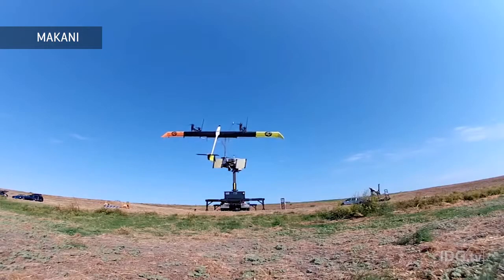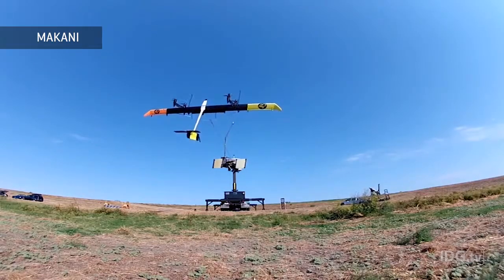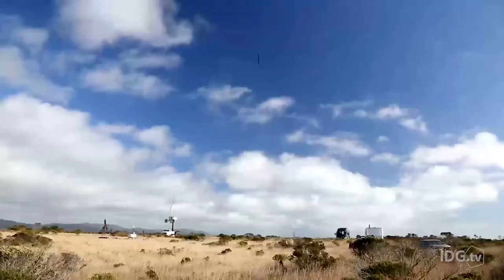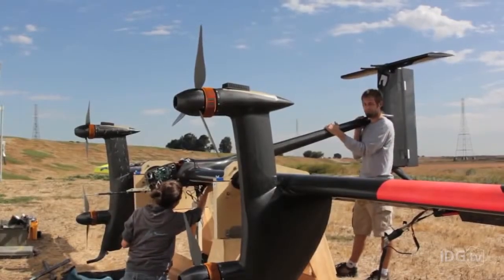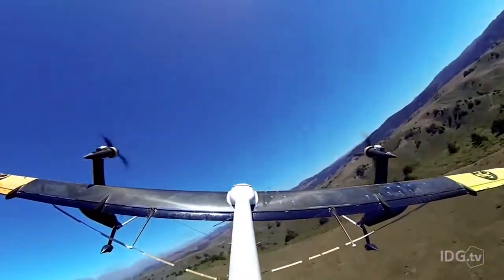It's launched from a ground station using its rotors like helicopter blades until it reaches a desired altitude. Once airborne, air moving across the aircraft's rotors drives a generator to produce electricity, which then travels to the ground along a flexible tether. The kite's flight path is closely tracked by a computer system which, along with GPS and other sensors, adjusts the craft's path to take advantage of the strongest and most consistent winds.